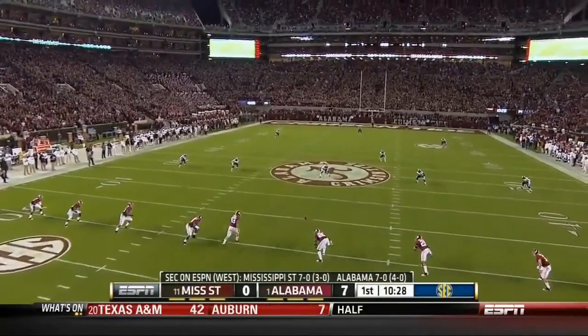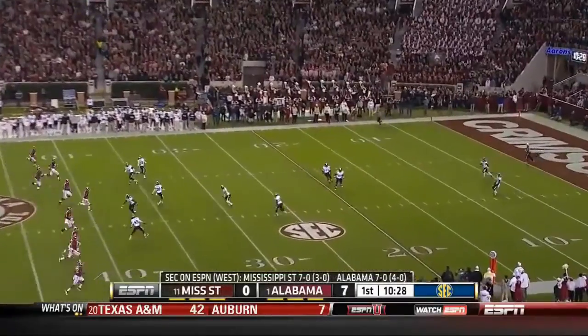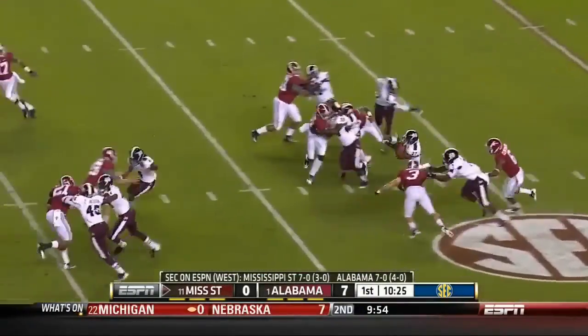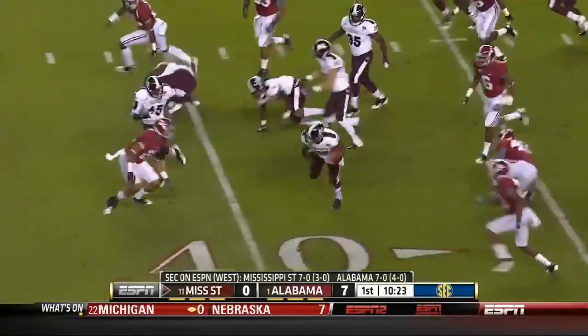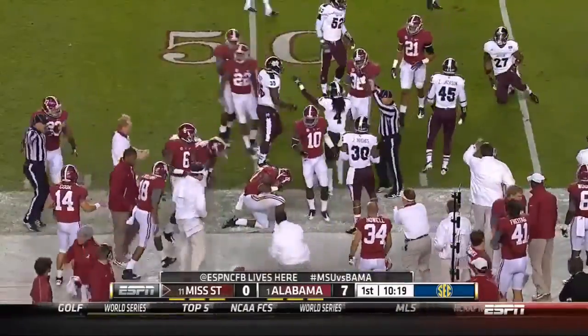Ladarius Perkins and Jamie Lewis are back deep for the Bulldogs. It's a high short kick, gonna be fielded at the 8 by Perkins. He found an avenue, across the 35, 40 — and the ball is out. Was it covered before it went out of bounds?